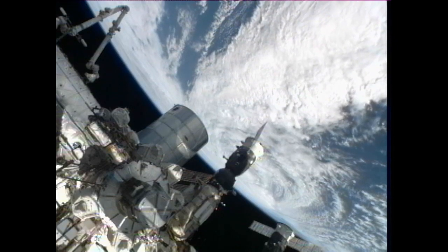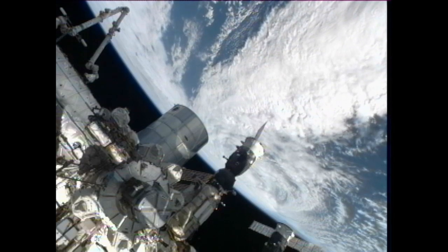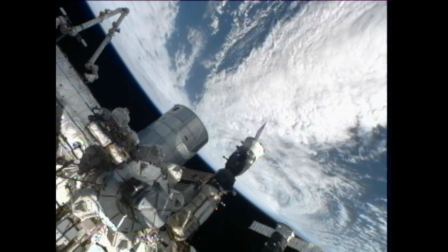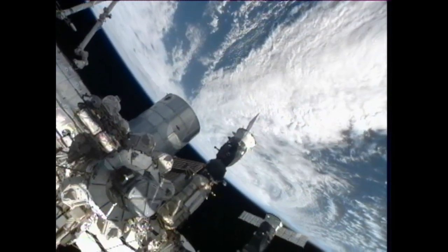Houston, Station on 2 — we are complete with vacuuming in node 2, moving on to node 1. If you can re-enable smoke detection in node 2 and inhibit in node 1, that would be great. Copy, stand by just one.